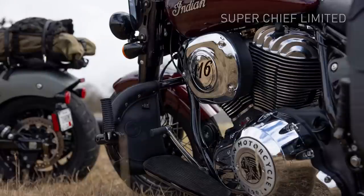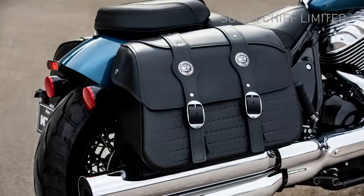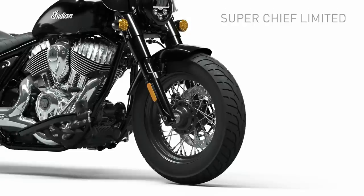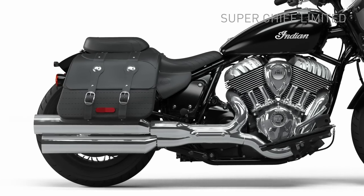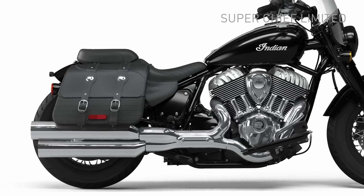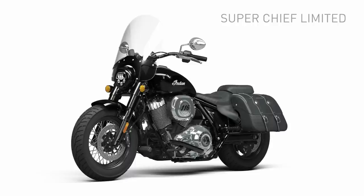Now on to the Super Chief Limited. Targeted for comfort, the Super Chief comes with a quick-release windscreen, black leather saddlebags, a touring seat with passenger pad, floorboards, cruiser handlebars, 16-inch wire wheels, the large headlight and nacelle fork covers, and a full-chrome exhaust. Combining this with the chromed-out engine, of the three models, I'd say this one probably has my name on it. The Super Chief Limited is available in black metallic, blue slate metallic, and maroon metallic.